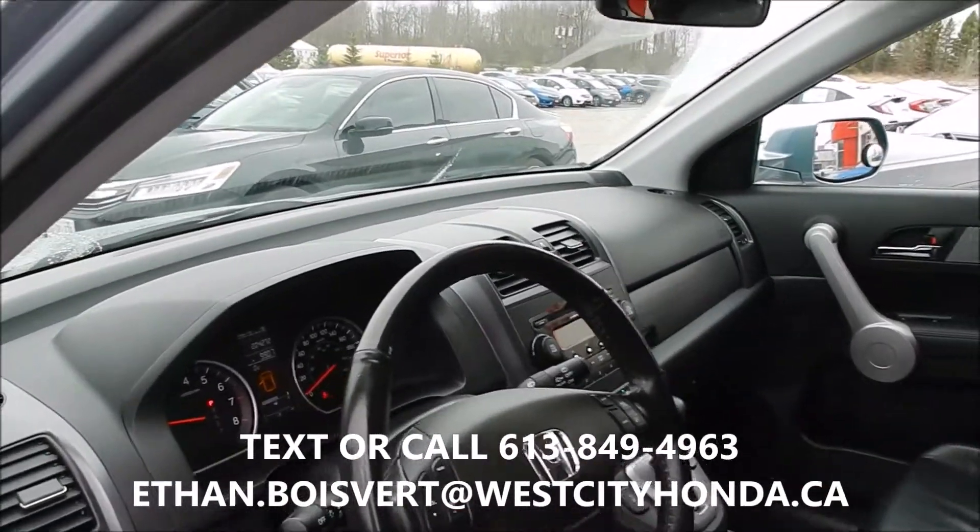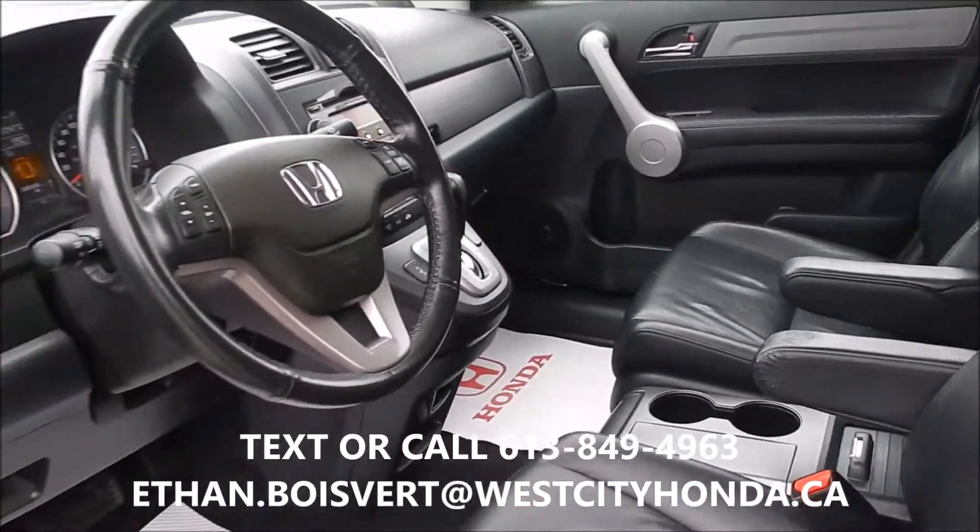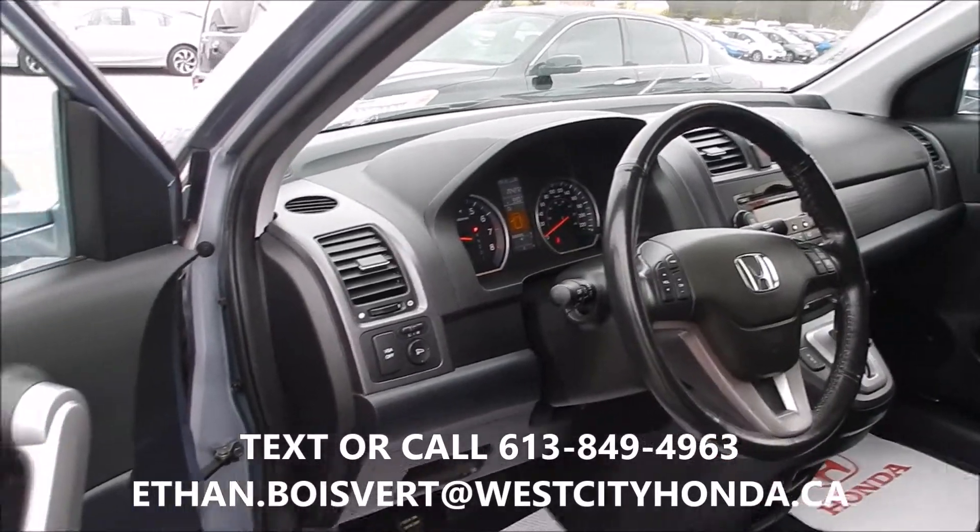Kilometers on this: 204,272. Heated front seats, power locks, power mirrors, power windows.